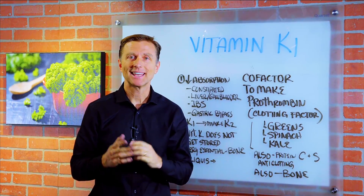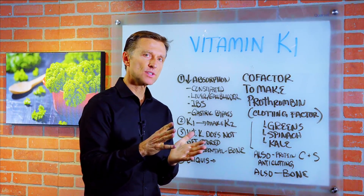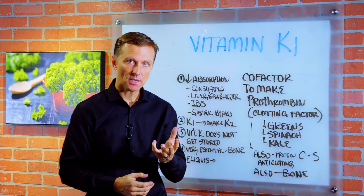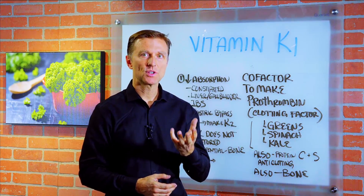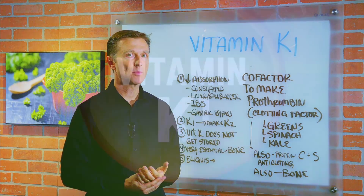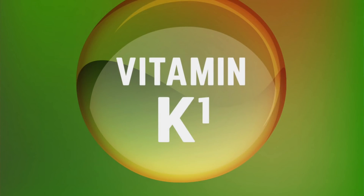Today we're going to talk about vitamin K1. I've done all the videos on vitamin K2, which is involved in the transportation of calcium out of the soft tissues and arteries, into the bone. But vitamin K1 is just as important for different functions, and they both work together.